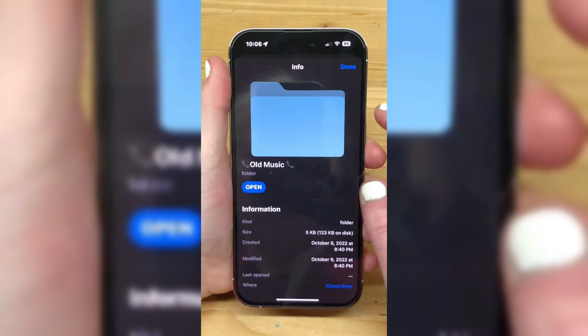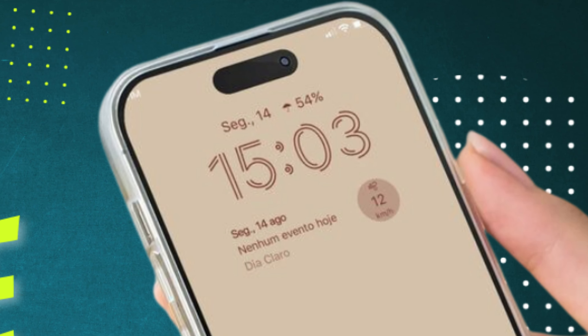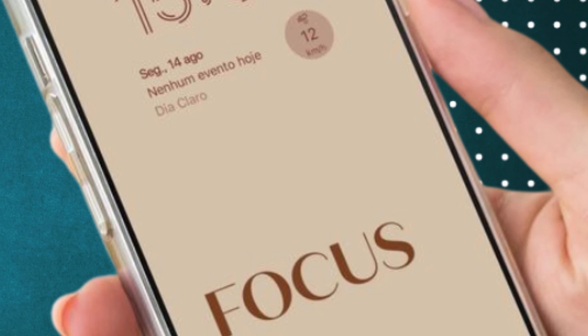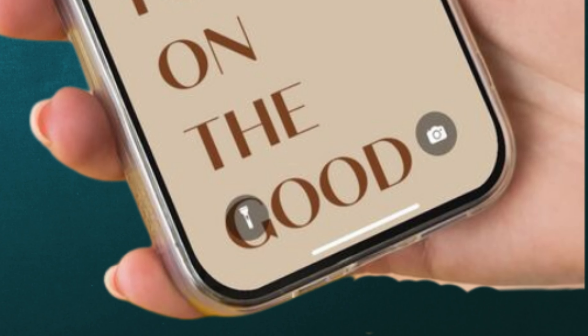Stay tuned for further updates as we eagerly await the moment when Apple unveils its latest masterpiece, showcasing the transformative capabilities of the iPhone 16 Pro Max and its innovative camera technology.